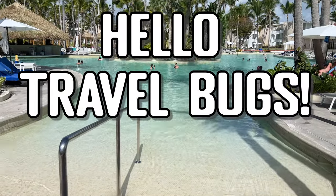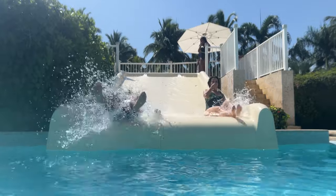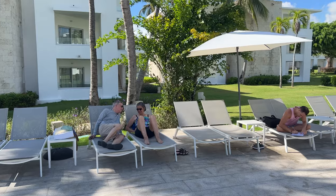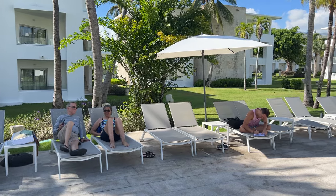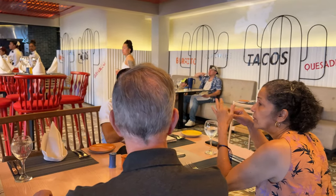Hello travel bugs! A few months ago we had the pleasure of treating John's mother to her first stay in an all-inclusive resort, and this time it was my parents' turn. We stayed two nights at the Grand Bavaro Princess and it greatly exceeded our expectations.